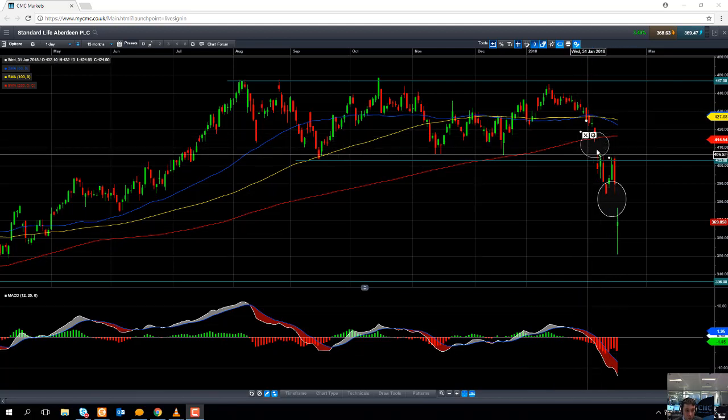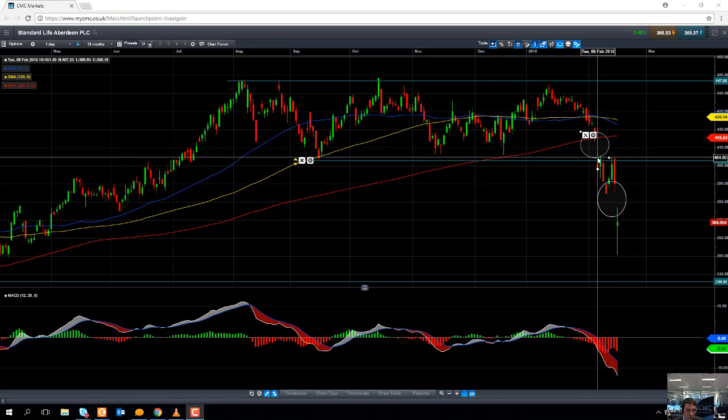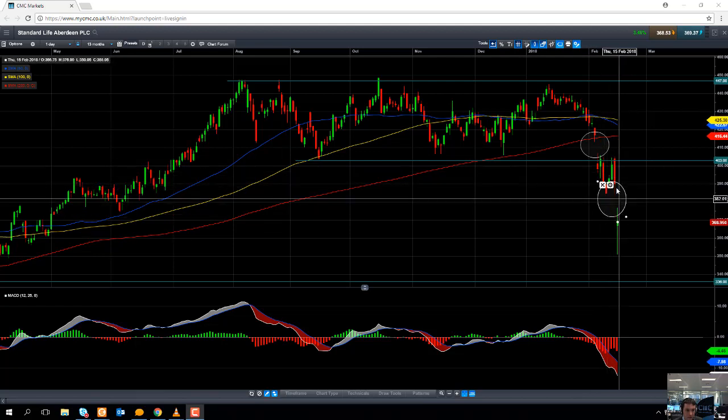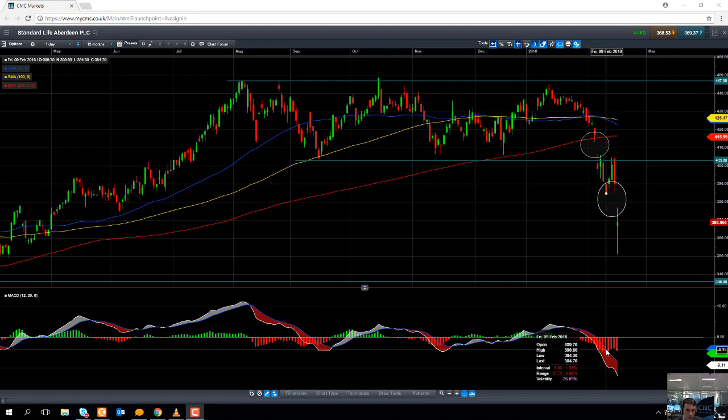The gap lower also coincides with the stock gapping below its 200-day moving average, so it's almost like a double negative. It's fallen below its 200-day moving average, which is a sign in itself that sentiment is negative, not to mention the fact that it's actually gapped to the downside as well. The share price has had a bit of a bounce back but has since moved lower yet again — in fact, another gap lower here. All the while, negative momentum remains quite high, confirming the negative move to the downside. The negative momentum tells us that the momentum is with the sellers, with the bears.